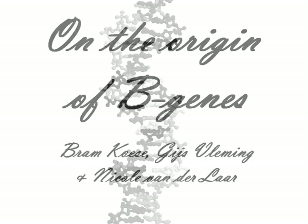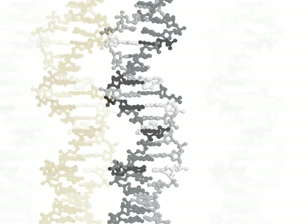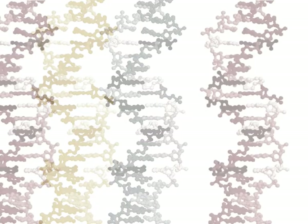Life is built upon DNA, or deoxyribose nucleic acid, a group of relatively simple molecules. But when chained together, they can code for very complex tasks in our body.